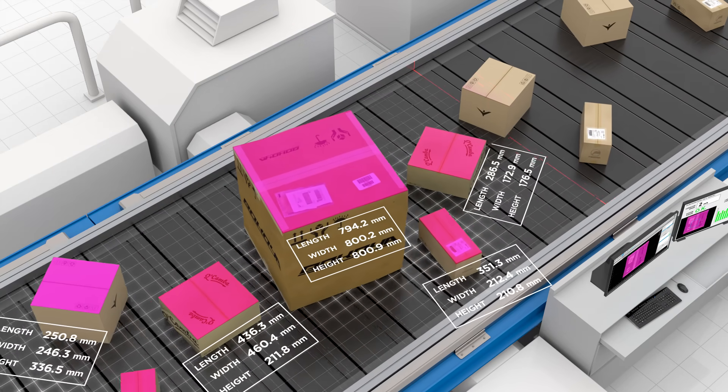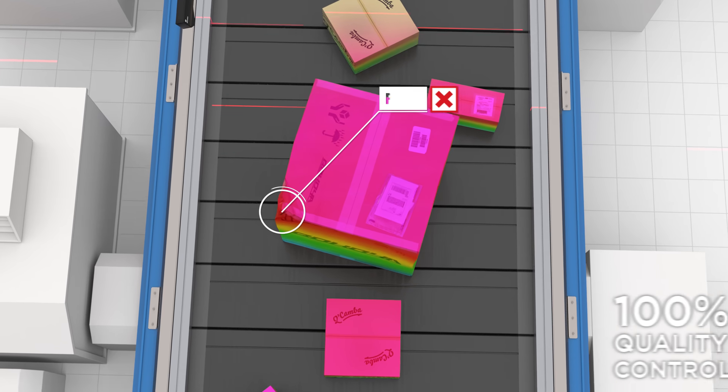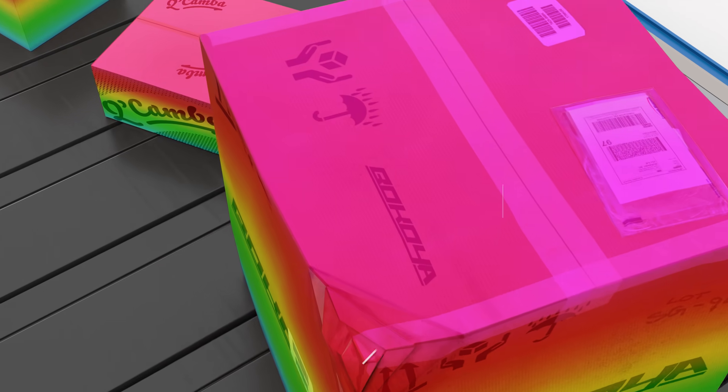The sensor also delivers robust 3D quality inspection, including detection of surface defects such as dents, tears, punctures, and folds.